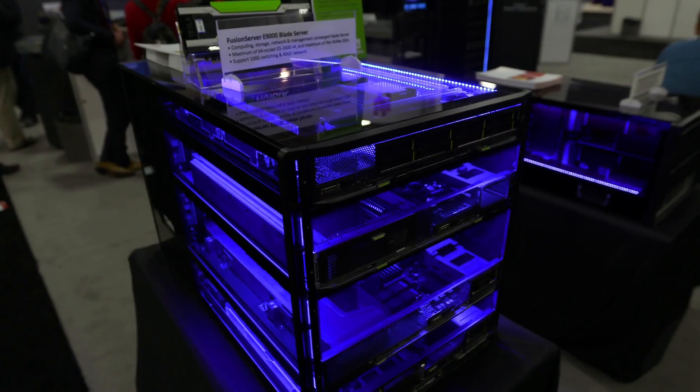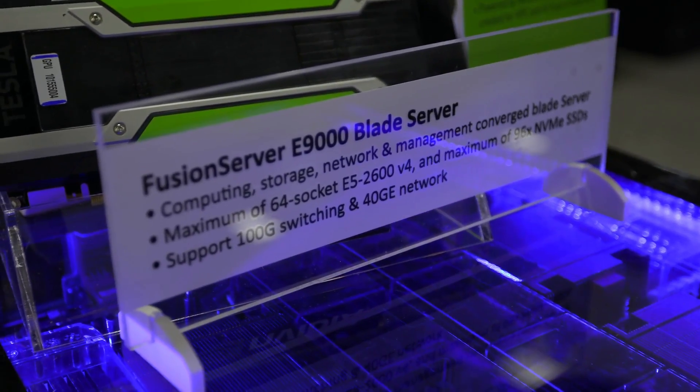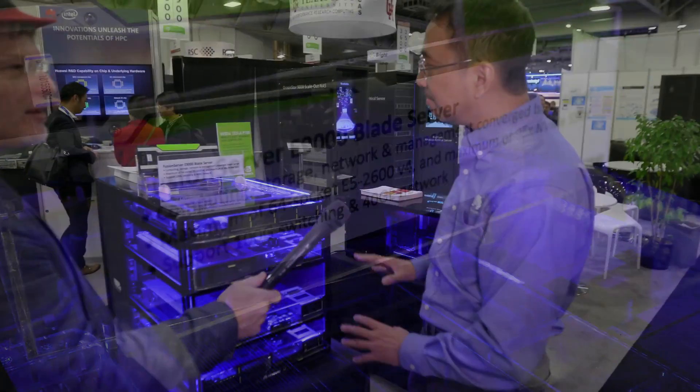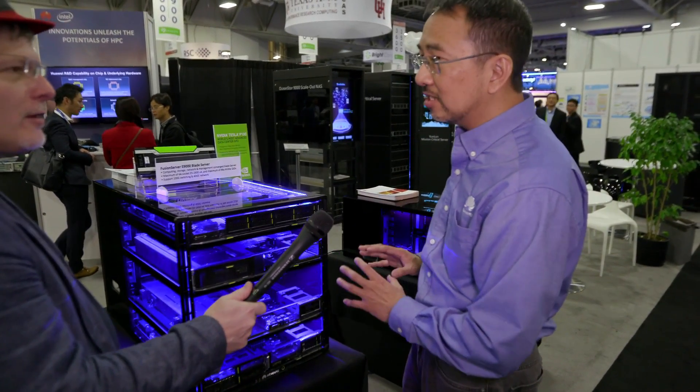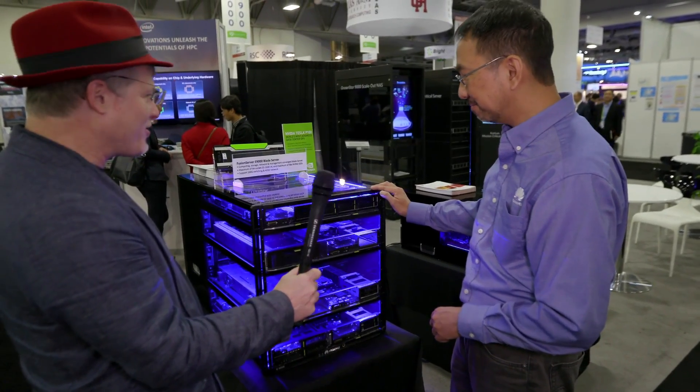It makes it a lot easier to scale from small to very large scale. And these components, they just plug in like that? They just slide right in? All the components are easily accessible and pluggable from the front or from the back of the systems.